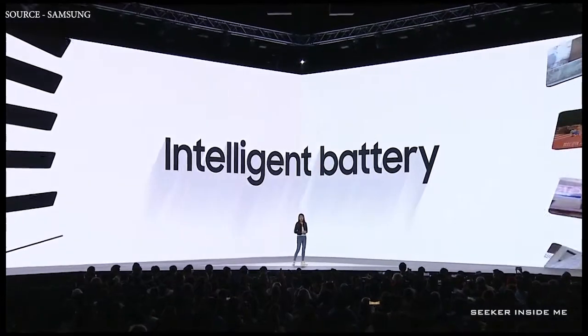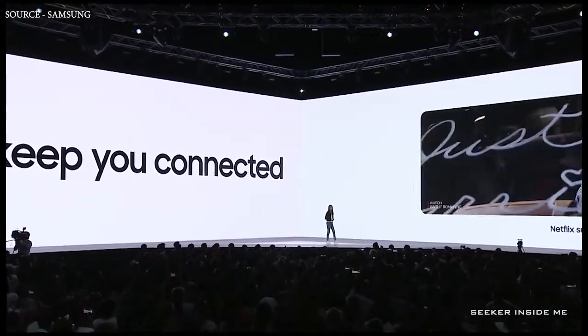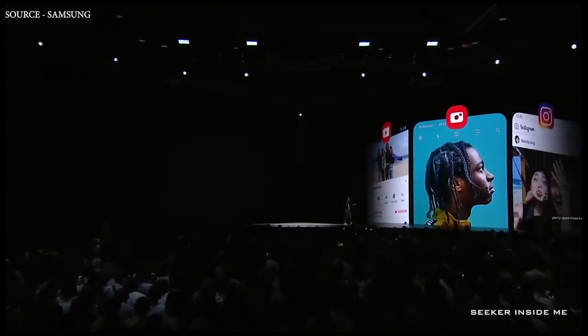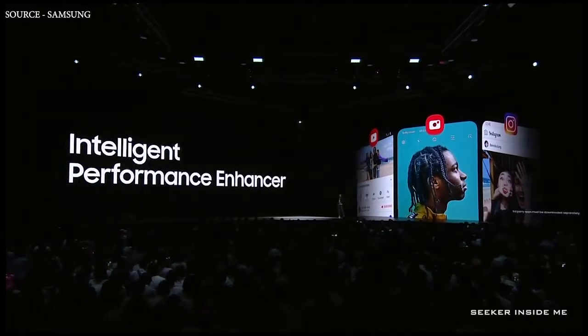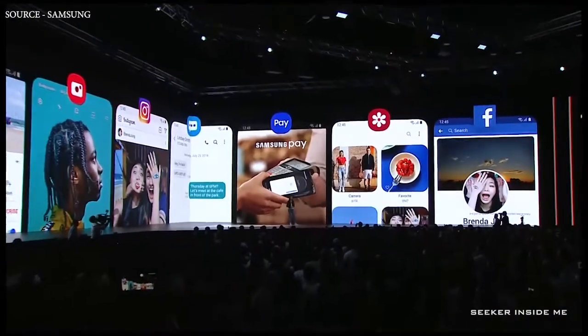It adapts to your routine and automatically saves power to make sure you can get through your day. The Galaxy A80 also comes with an intelligent performance enhancer which learns how you use the phone, predicts what apps you will open, and optimizes its performance.